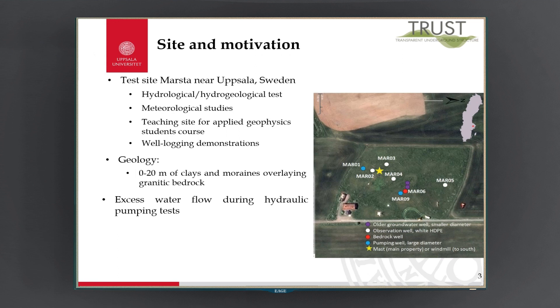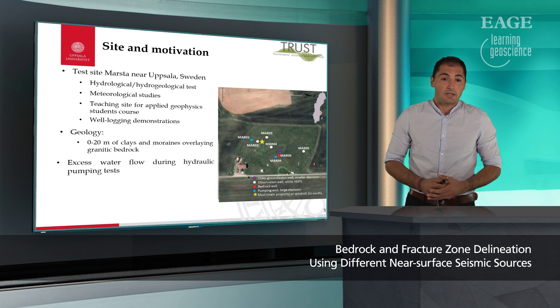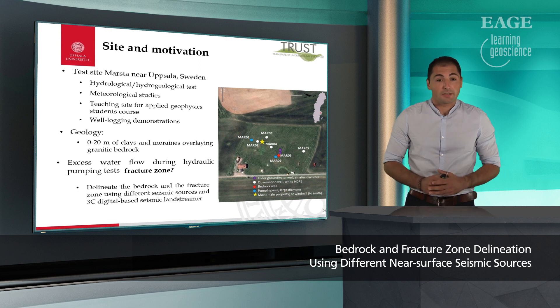From a geological perspective we have magnetic bedrock overlaid by 0 to 20 meters of glacial clays, hills, and moraines. During one of the hydrological tests in one of the boreholes on the site, an excess water flow was noted which indicated the possibility of a fracture zone. Therefore, our main objective is to delineate the bedrock and the fracture zone using different seismic sources and a three-component digital-based seismic land streamer, and find what would be the optimal source for these targets.